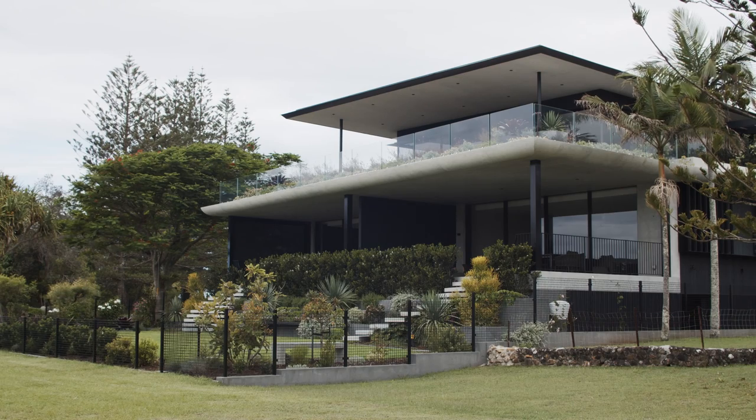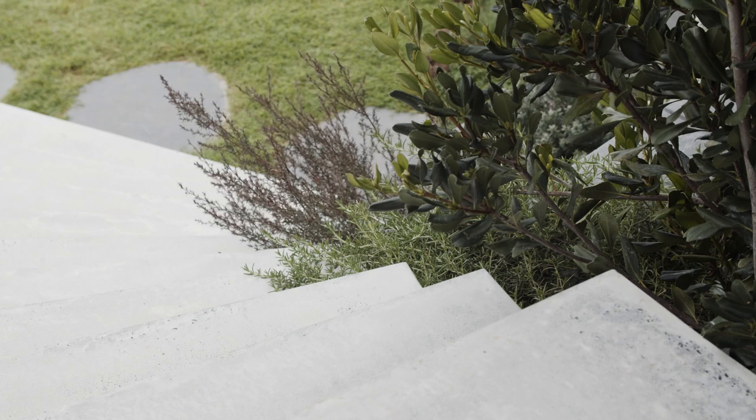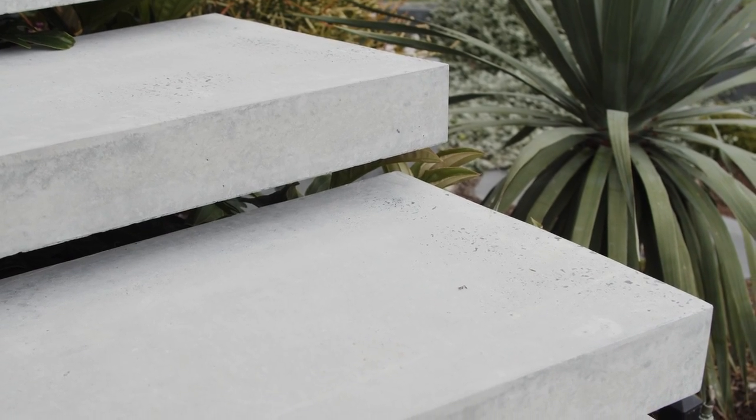The greatest challenge was the big pours of concrete. There was a degree of anxiousness waiting for that formwork to come off. We've been working with Geostone for over 30 years, developing recipes for concrete mixes like coastal cream, which we've used here on the lower floors.